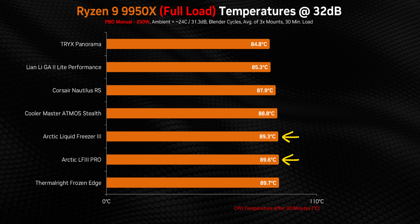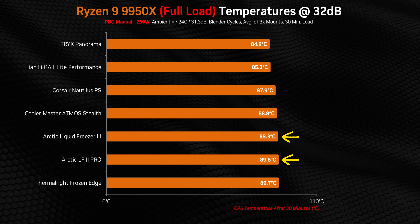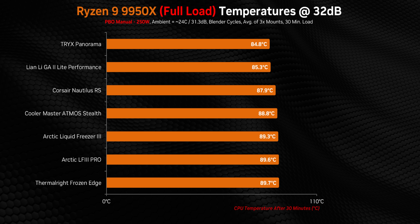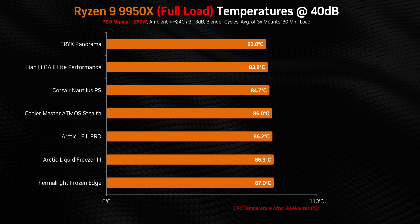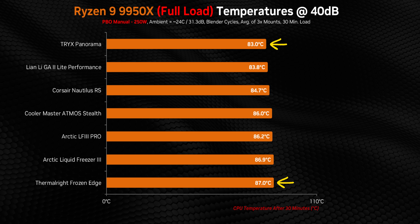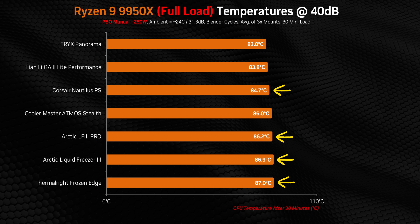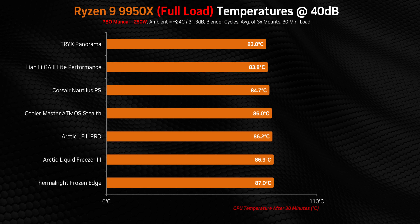At 32 decibels the Liquid Freezers are good when you consider we're comparing them to the best 360 AIOs on Ryzen 9000 series chips, but given the pricing spectrum the Pro is not worth the premium over the vanilla version if you care about noise-normalized performance. Still, there's only about five degrees separating all of these coolers. At the higher noise level of 40 decibels things tighten up even more with only four degrees separating the Thermalright from the Tri-X — great news for anyone considering the least expensive options like the Nautilus, Frozen Edge, and even the Arctics.